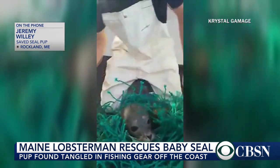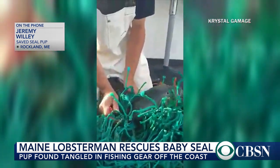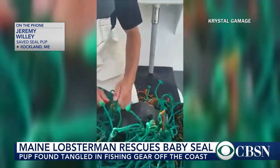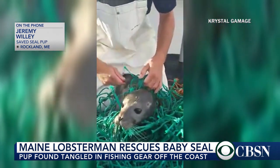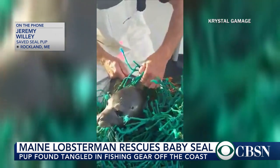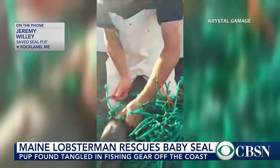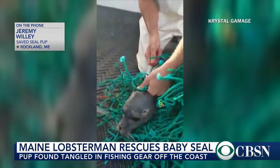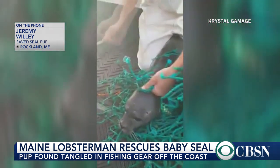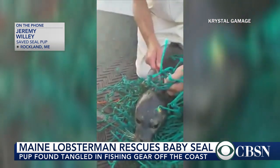I'm surprised at how calm the seal actually is. Were you? Yes, I was. But Jeff kept saying to me, 'You've got to watch out, that thing might bite you.' And honestly, that was the furthest thing from my mind because the seal was just relaxing more and more. I think it knew that I was helping it. It really remained very calm and only thrashed around once or twice. But other than that, it was very calm — a pretty amazing experience, that's for sure.